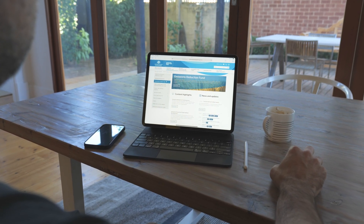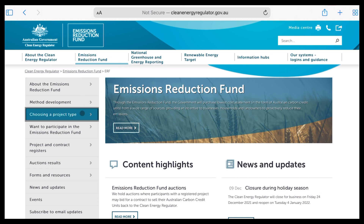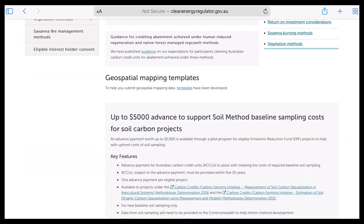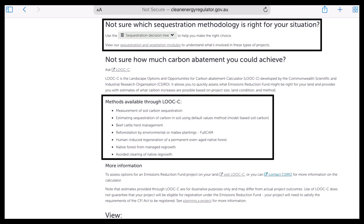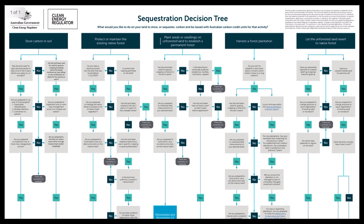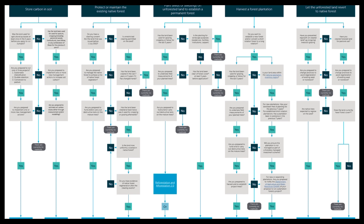In terms of knowing whether you've got a project on your property, the one we've been discussing is a human-induced regeneration project, but there are all different methods in the agricultural space. With human-induced regeneration, you need large areas of land, usually in pastoral country. There's also a soil carbon method applicable to higher rainfall and better grazing or farming country. There are also avoided clearing methods, industrial methods, feedlot methods, and herd methods. Across the board, there are a lot of different methods that fit each individual sector.